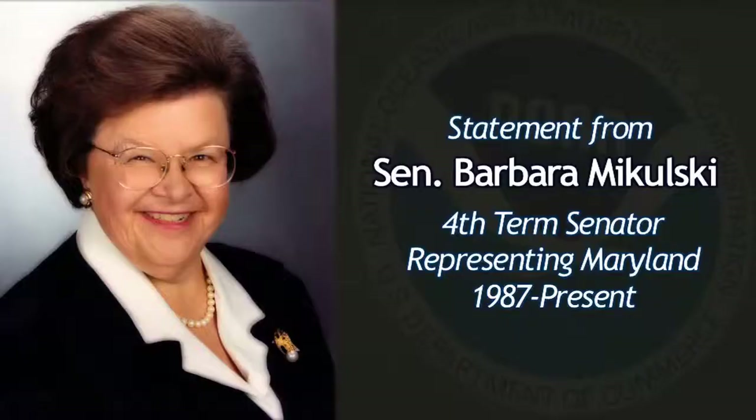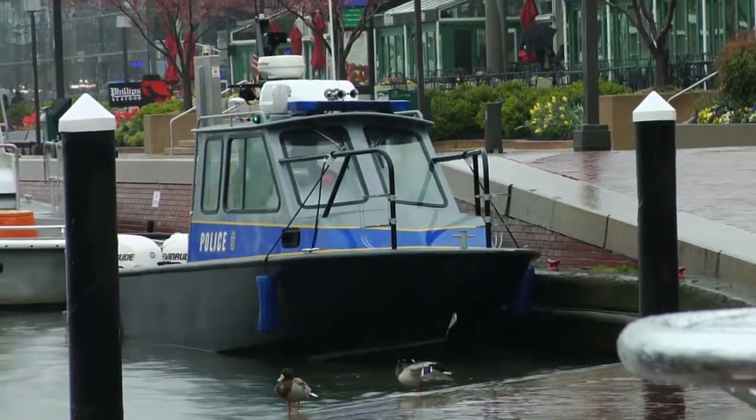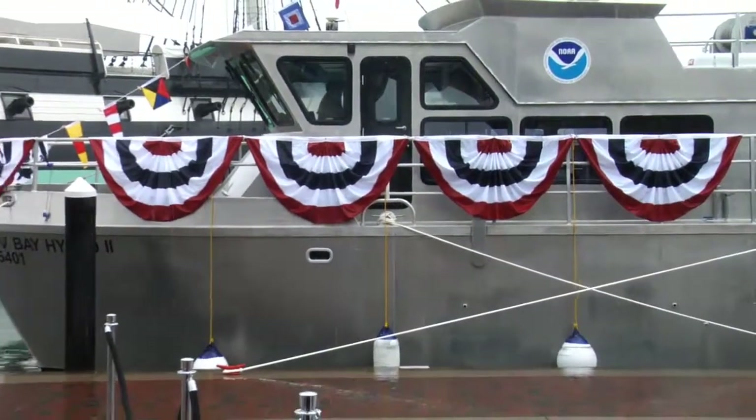Dear Captain Barnum, as Chairwoman of the Senate Appropriations Subcommittee on Commerce, Justice, Science, and Related Agencies, I congratulate you on the commissioning of the Bay Hydro 2, a new vessel that will continue NOAA's long tradition of charting the Chesapeake Bay's coastline and channels for safe navigation. The Port of Baltimore depends on accurate charts to ensure maritime traffic flows freely and help keep the bay safe from environmental disasters that could result from vessels striking uncharted hazards. I'm proud to have such an advanced test platform in Maryland's backyard, keeping America safe and keeping America innovative.